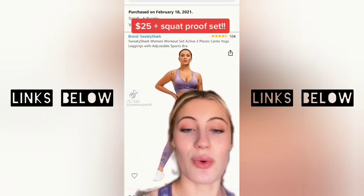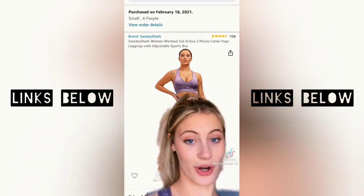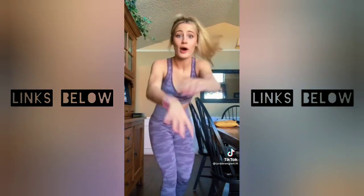I saw this set on Amazon for $25, and I was like, you know what? It's cheap, I'm going to try it, and it's Prime so I can return it if it doesn't work. Well, 10 out of 10. Go buy it right now.